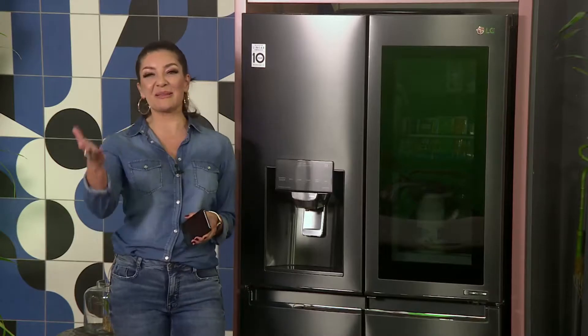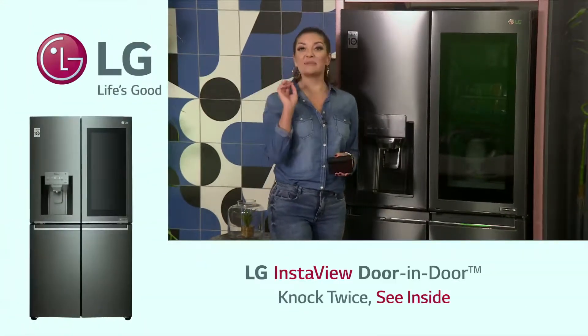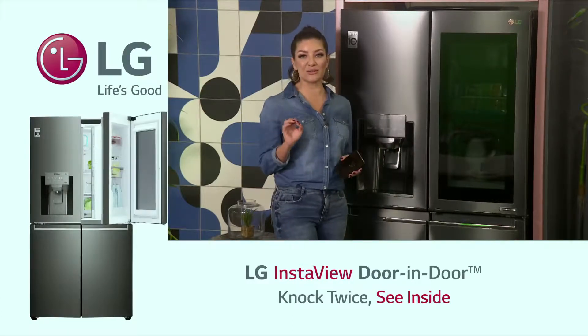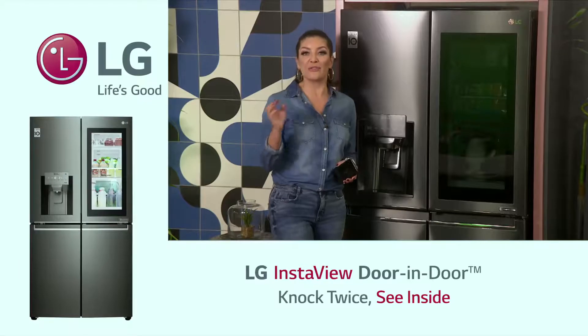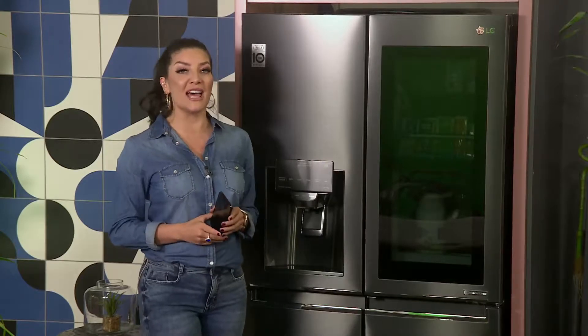Welcome back to Afternoon Express. I hope that you're having a wonderful Tuesday afternoon. Now the LG Instaview steps into the future with SmartThing technology, where you can control the functions of your fridge from your very own smartphone, allowing you to entertain really easily and organise your meals and drinks effortlessly, all from the comfort of your hand.